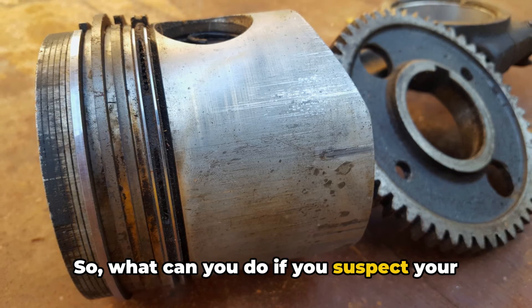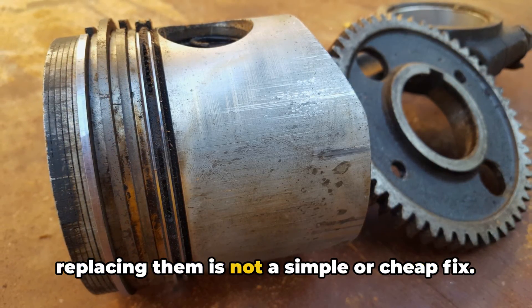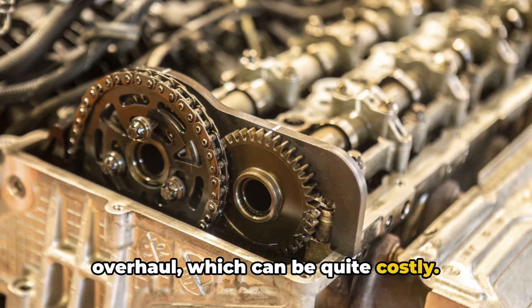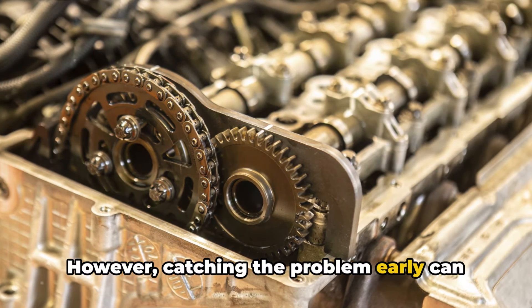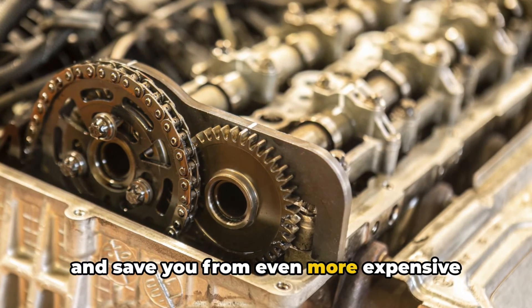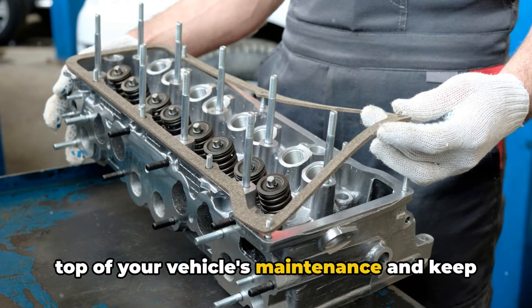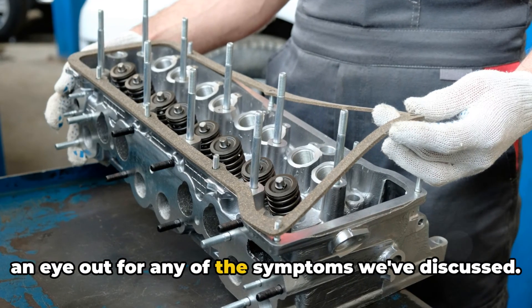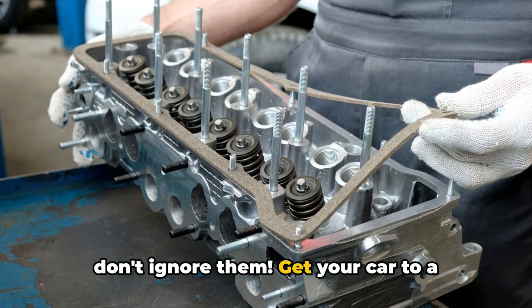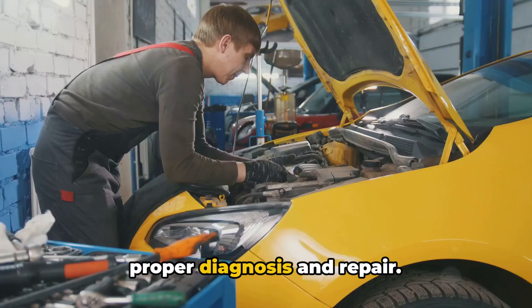So, what can you do if you suspect your piston rings are worn out? Unfortunately, replacing them is not a simple or cheap fix — it typically involves a complete engine overhaul, which can be quite costly. However, catching the problem early can help prevent further damage and save you from even more expensive repairs down the line. The best course of action is to stay on top of your vehicle's maintenance and keep an eye out for any of the symptoms we've discussed. If you do notice any of these issues, don't ignore them — get your car to a trusted mechanic as soon as possible for a proper diagnosis and repair.